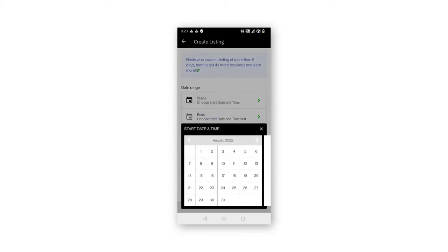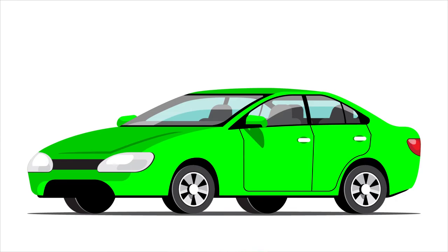Shortlist the dates as per your car's availability for hosting on the Zoom Car Host app. Just a few more steps and you are there. Once you share your car, one of our engineers will visit to fit the safety and keyless entry devices.